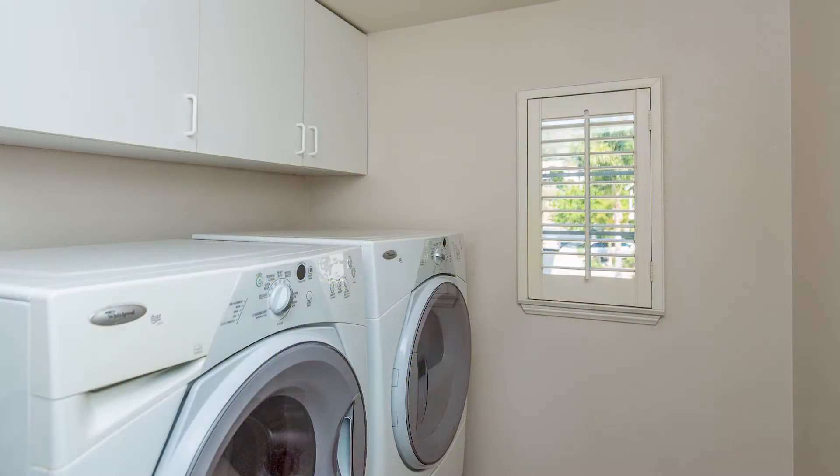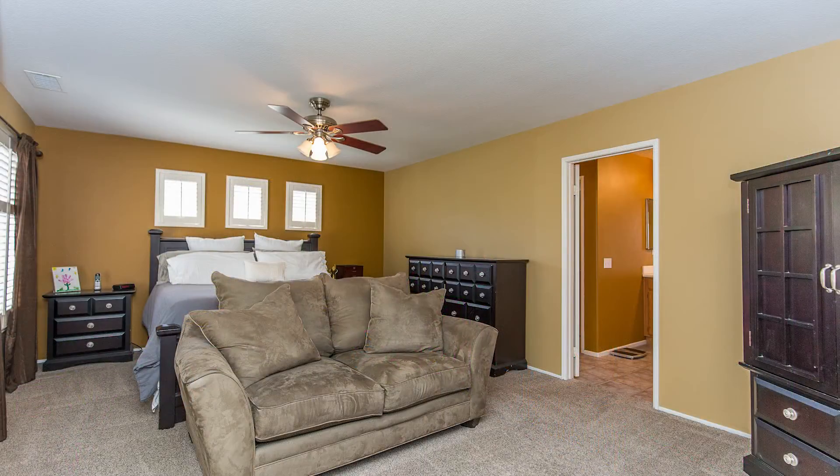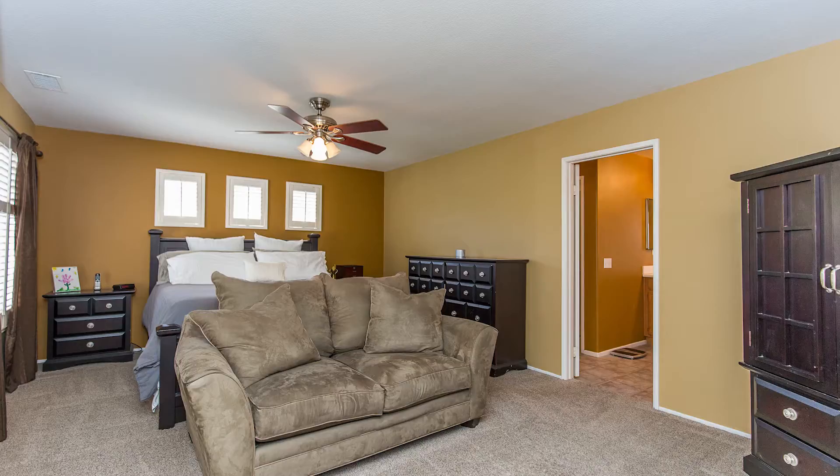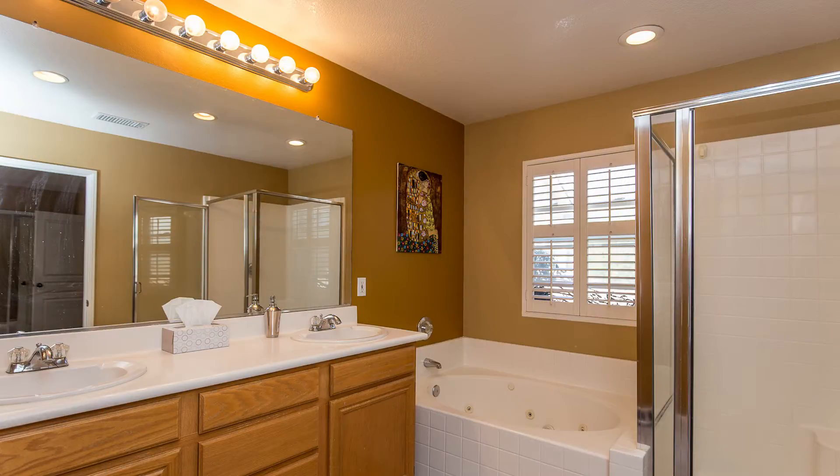Upstairs you'll find a laundry room and the four bedrooms. The front bedroom features a vaulted ceiling and a bay window. The master suite features a wall closet, a walk-in closet, and the bathroom features an oval jetted tub, a separate shower, and dual sinks.